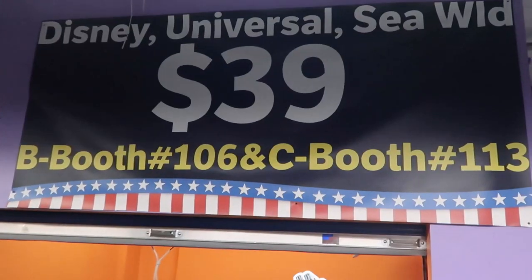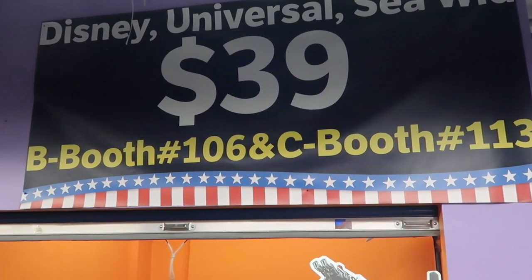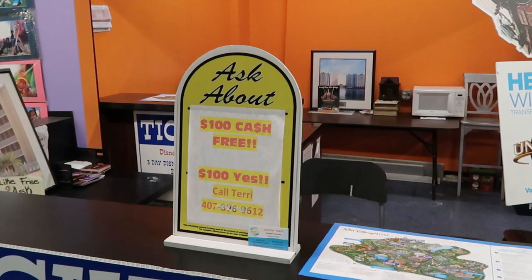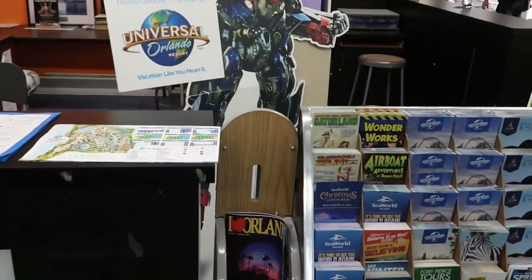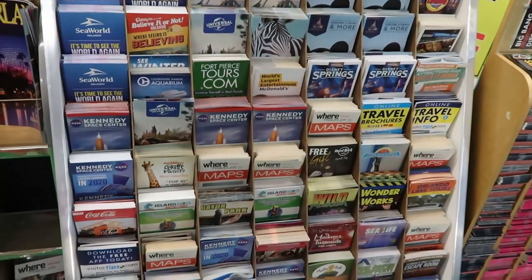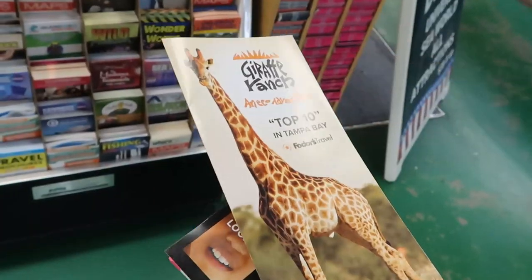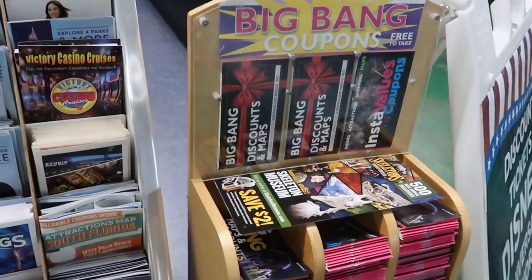They even have a booth in here for Disney, Universal, and SeaWorld tickets — $39 tickets. It says ask about $100 in free cash, you've got to call Terry. They also have a bunch of pamphlets and brochures for different attractions here — Disney Springs, Kennedy Space Center, and even a giraffe ranch. Plus more of the big coupon books — I highly suggest you grab one of those.